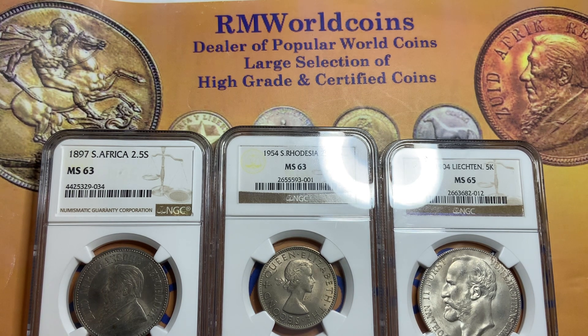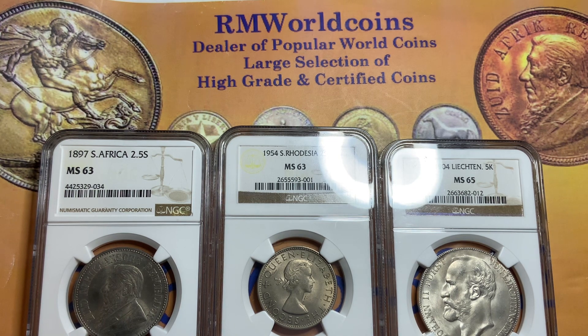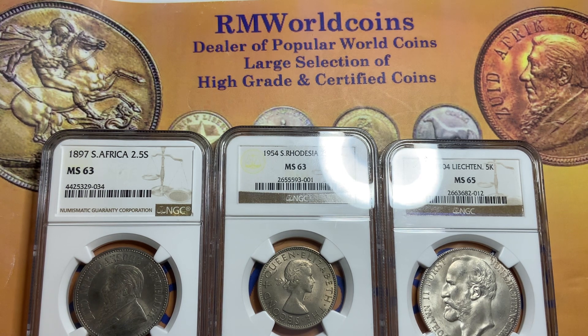If it's certified, great — but even though it's certified, buy the coin, not the holder. Sometimes the holder is incorrect. Some could be overgraded; don't buy overgraded. Undergraded is the best, but don't pay too much. Know your coin, know how to grade, work on that, and then you'll have a nice collection that when it's time for you to sell, the next owner will not downgrade your coins.